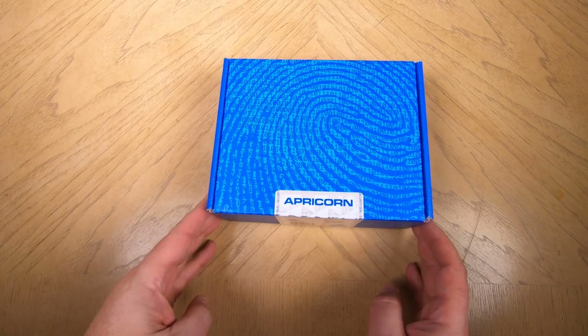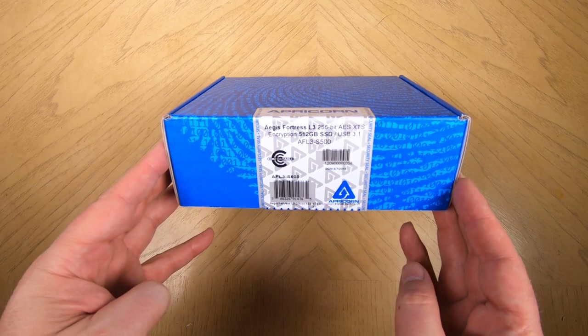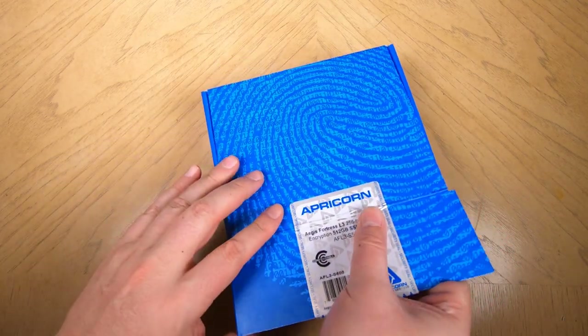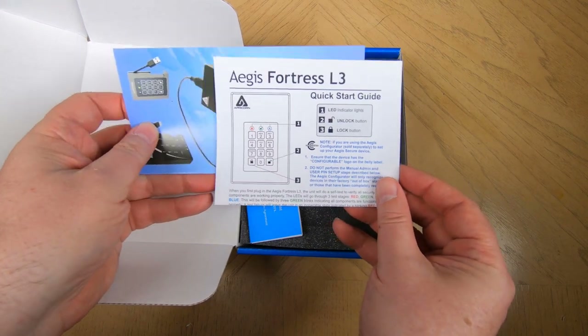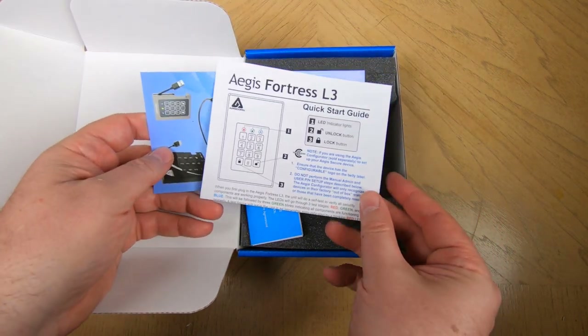Hi folks, Chris Foss here from the ChrisFossShow.com. Coming at you with a super cool product from Apricorn.com. These guys make highly secure USB portable drives, and this is their Aegis Fortress L3 — a USB 3.1/3.2 portable drive that comes with a lot of really cool features.